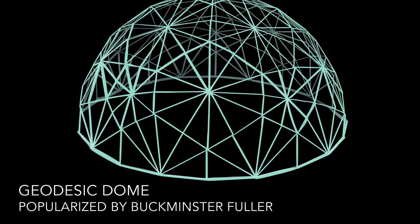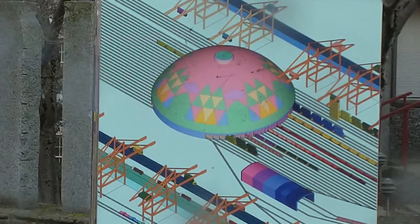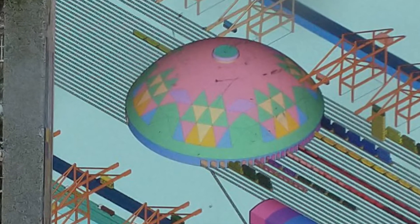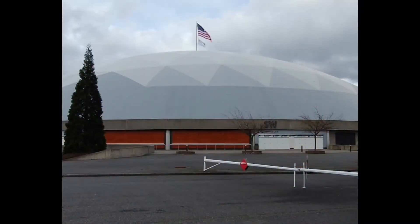Here is a painting of the Tacoma Dome found at the corner of South 9th Street and Fawcett — you can see clearly that the surface is made up of triangles. In this photograph of the Tacoma Dome, you can also see the surface of the dome is made up of triangles.